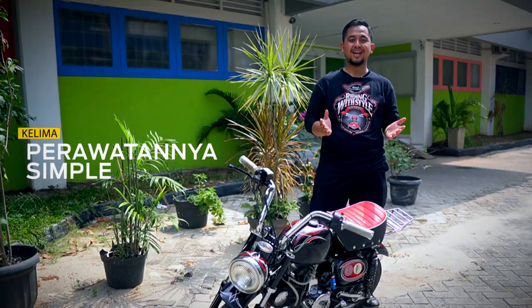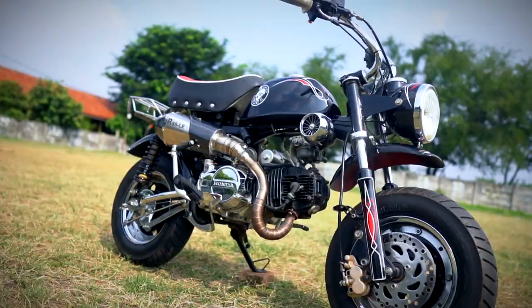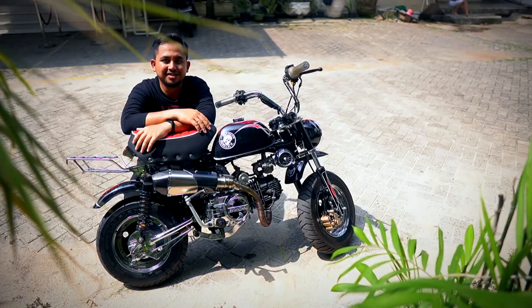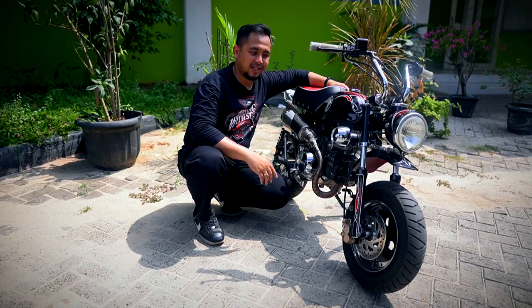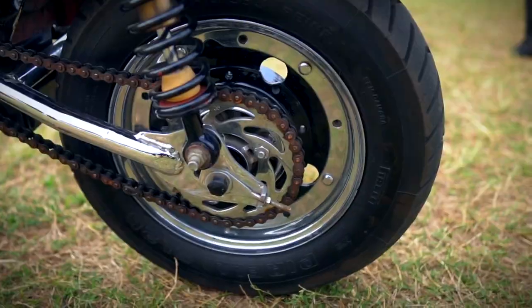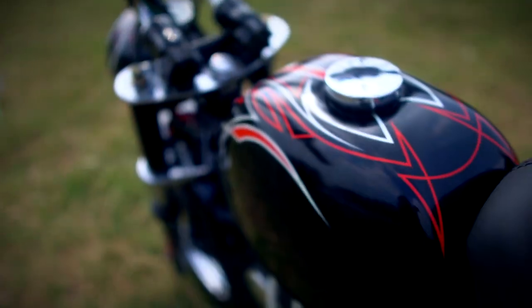Fifth, perawatannya simple, modifikasinya gampang. Sebagian besar minibike yang sukses menggunakan engine four stroke yang simple. Banyak part penggantinya dan terkenal awet. Modifikasinya juga sangat mudah — untuk melakukan penggantian satu sektor saja sangat berpengaruh terhadap perubahan penampilannya. Seperti kaki-kaki, bisa menggunakan ban dan velg yang lebih menarik, knalpot racing, cat body custom, dan jok mungil yang di-retrim seperti ini.